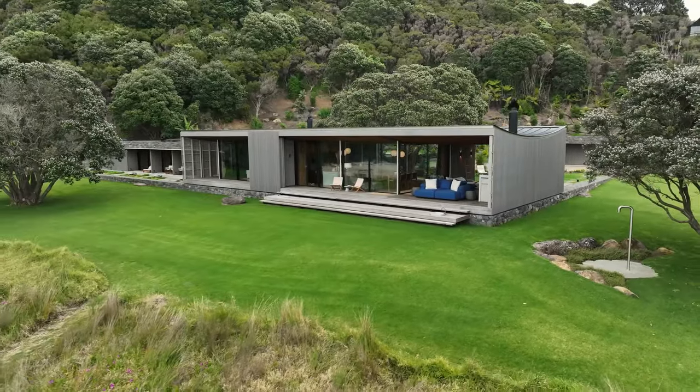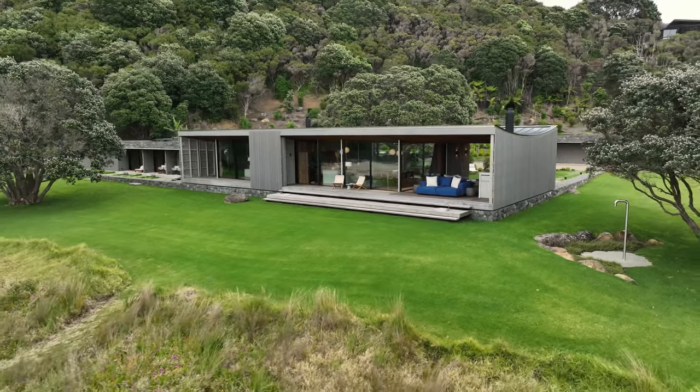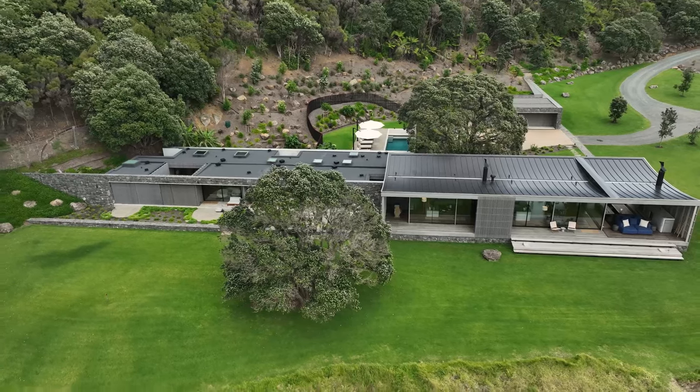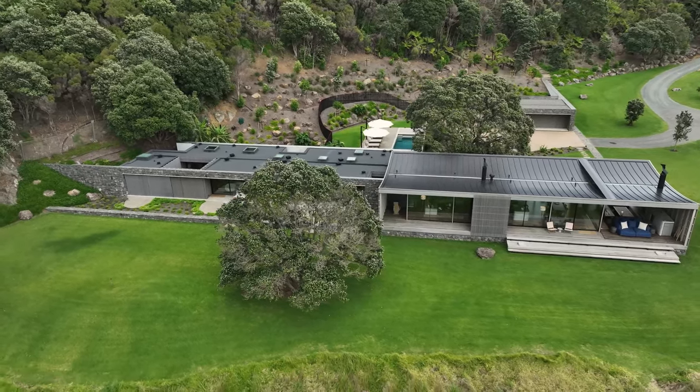We actually filled and re-contoured the dunescape around that plinth. What it gave us at the end of the day was a very bedded piece of building in the site, with the rockwork, and then a very lightweight pavilion.